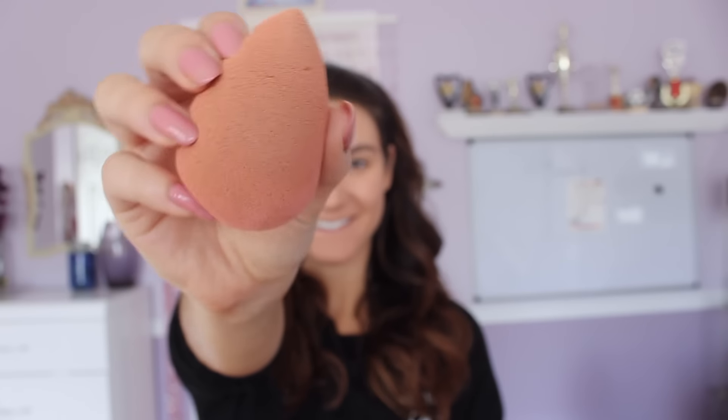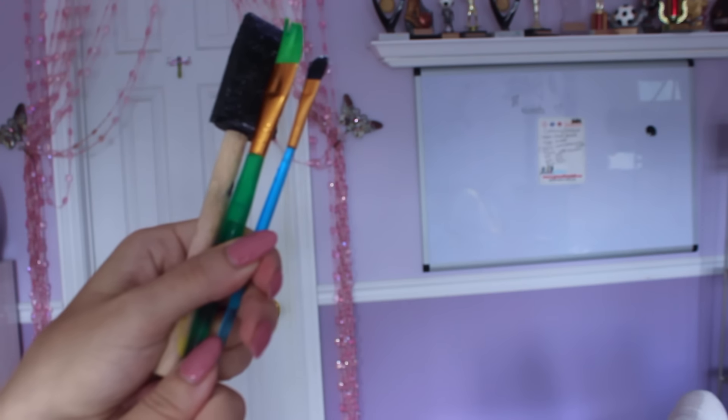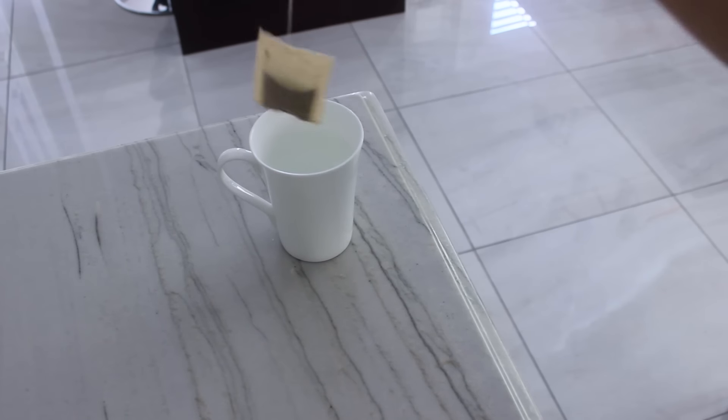Her next beauty hack is she'll use a moist beauty blender to apply any concealer or foundation for that flawless look. And this is a really unique hack: instead of using normal makeup brushes, she will sometimes go to an art supply store and buy paint brushes. To keep her lips in tip-top shape, she takes a clean toothbrush, exfoliates her lips, and then puts a lip balm on top. Her last beauty hack is she's a green tea fanatic — she drinks several cups a day, and she says it really helps her skin look flawless.